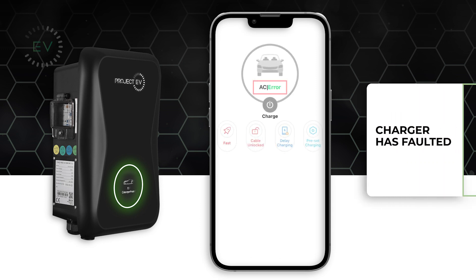Errors can occur occasionally, and these can be down to the car or in some cases the charger. If you are unsure, contact our technical team to get assistance.